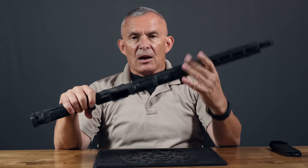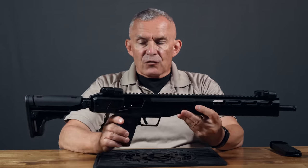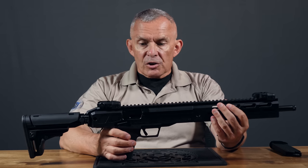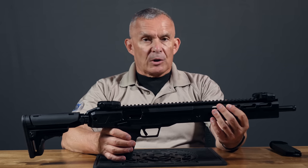Ruger has entered the market on this with a slightly different platform. This is the LC Carbine. It is not 5.56 — it is 5.7x28.